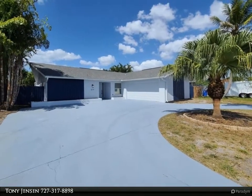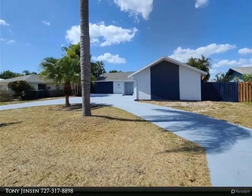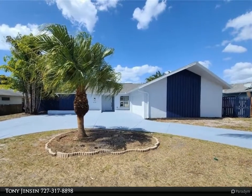The master bedroom features a large walk-in closet as well as a luxurious master bathroom. The kitchen has new cabinets and butcher block countertops. This home's layout is a split plan, and the living room leads to a screened patio and pool area.